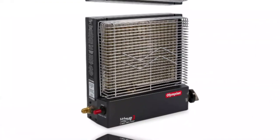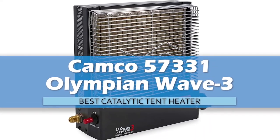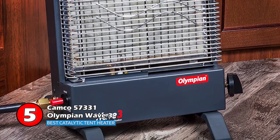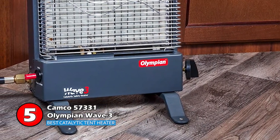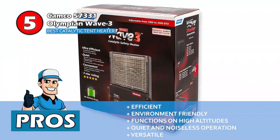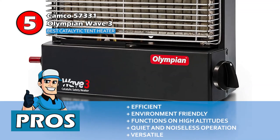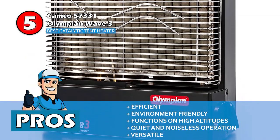First we have the Best Catalytic Tent Heater: CAMCO 57331 Olympian Wave 3. It is a great unit that will deliver excellent performance over a long period. The slim and lightweight design is not only portable but also very efficient. This heater is especially useful in situations where you need to quickly heat up a small space. Its pros are: it's one of the most efficient units and it doesn't produce carbon monoxide. It can function at high altitudes as well and it boasts a quiet and noiseless operation. It's a versatile unit which can be used on the floor or mounted on the wall.